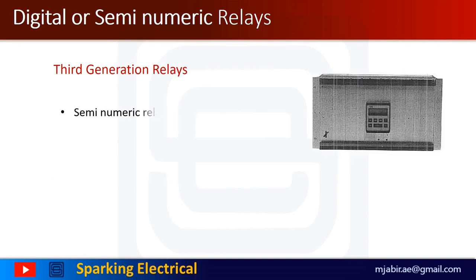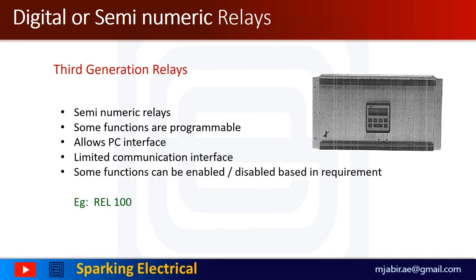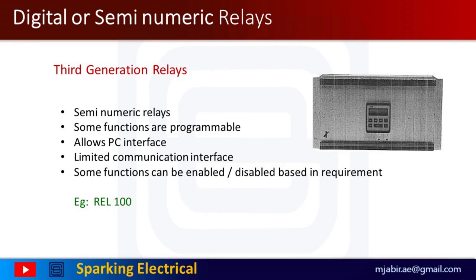The third generation relays are semi-numeric types in which some functions can be programmed. Around the 1980s, the digital relay entered the market. Compared to the solid state relay, the digital relay takes advantage of the development of microprocessors and microcontrollers. Instead of using analog signals, the digital relay converts all measured analog quantities into digital signals. Digital protection relays represent a revolution in changing relay technology and allowed PC interface with limited communication interface. Some functions can be enabled or disabled based on requirement. By the mid-1990s, solid state and electromechanical relays had been mostly replaced by digital relays in new construction.